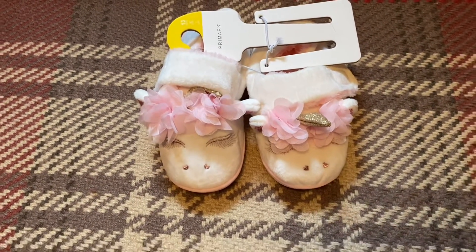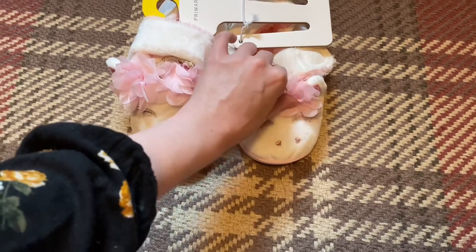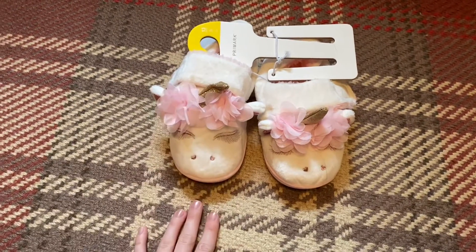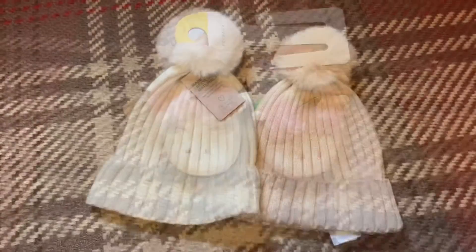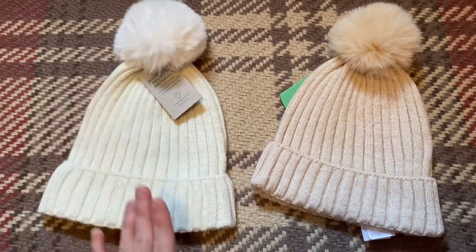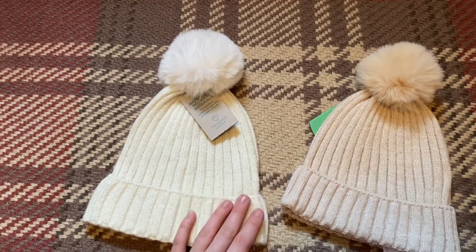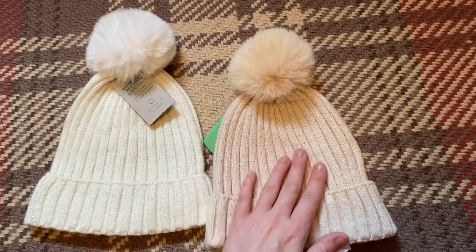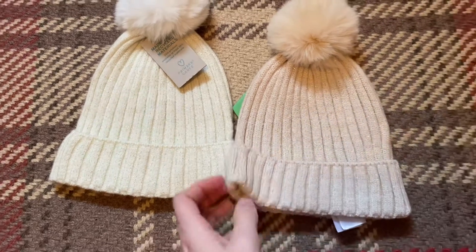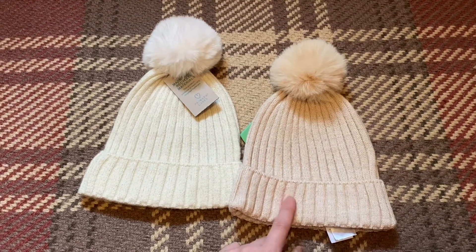Onto a couple of accessories I picked up for her. I got these slippers — they're so cute, like little unicorns with really nice detail. These were just £5, which is such good value. I've been looking for slippers with Velcro straps in her size for ages and these will be perfect. Finally I got this cream pom-pom hat — we buy these every single year as they always end up getting dirty or lost. This year they also had this oatmeal colour which is so pretty. They have sparkly bits running through. They were £2 each and I reckon the oatmeal one will sell out quickly, so get it soon.